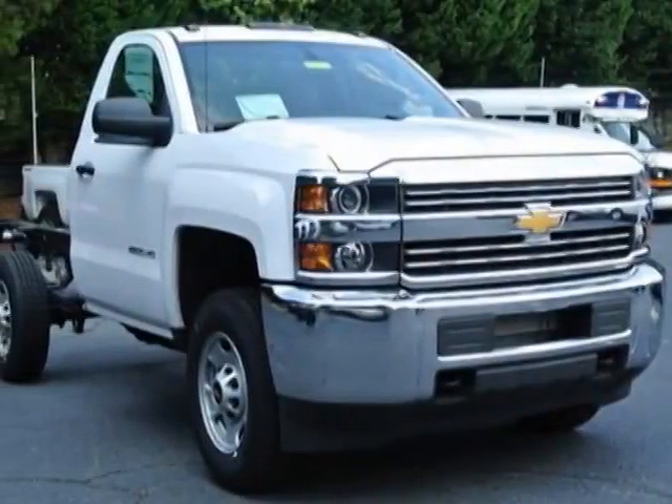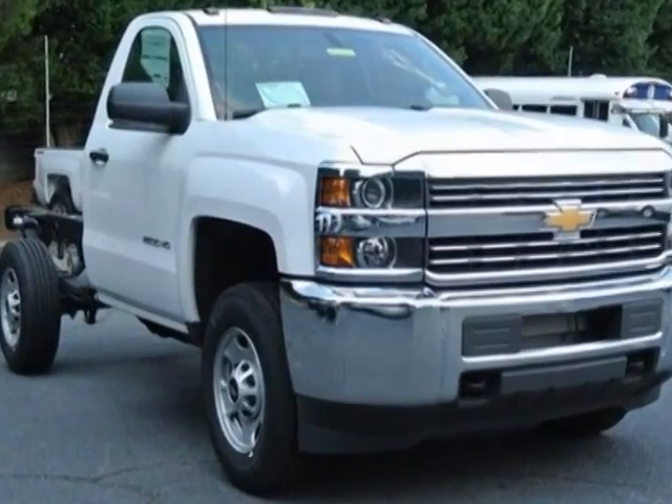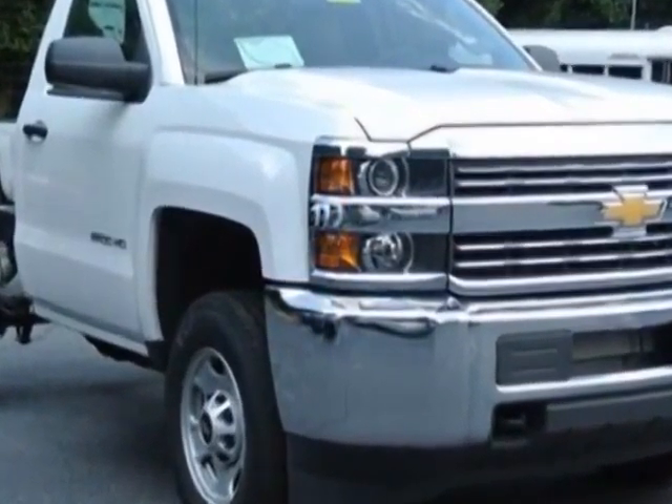Look at this new 2015 Chevrolet Silverado 2500 HD. For your protection, this vehicle has a full factory warranty.